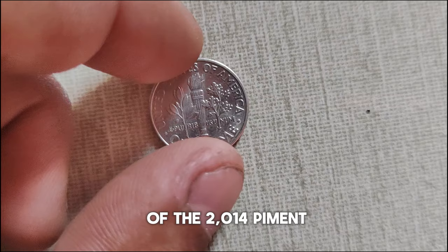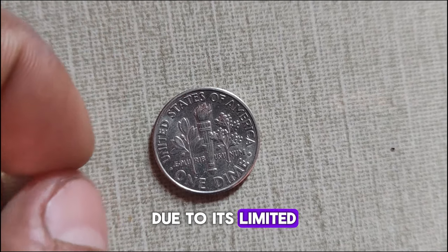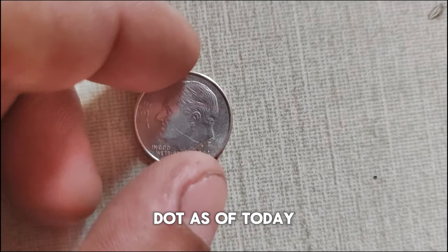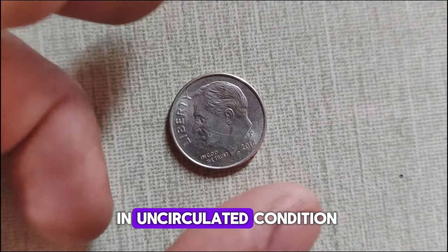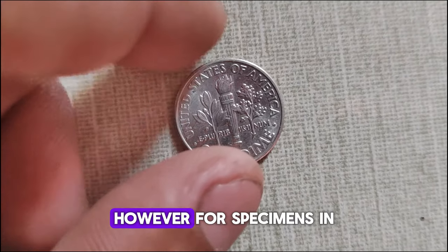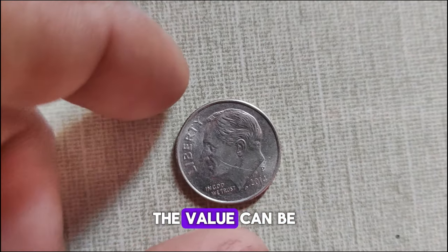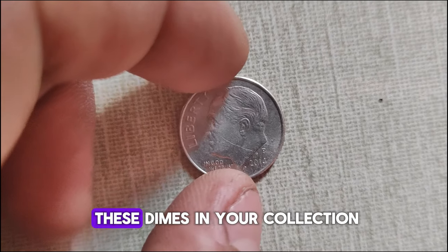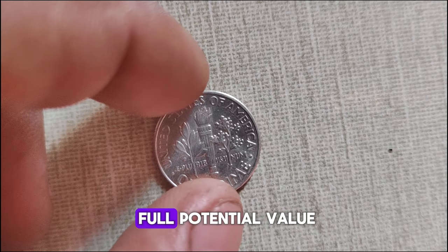The current market value of the 2014 P-Mint Mark Roosevelt dime — due to its limited mintage and demand from collectors — commands a premium in the numismatic market. As of today, the value of a 2014 P-Mint Mark Roosevelt dime in uncirculated condition ranges from around $30,000 to $50,000. However, for specimens in pristine condition or those graded by reputable grading agencies, the value can be significantly higher. If you're lucky enough to have one, make sure to protect it and consider getting it graded to unlock its full potential value.